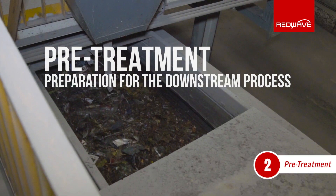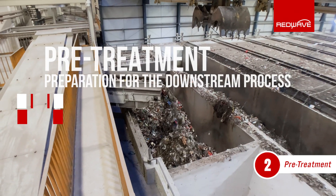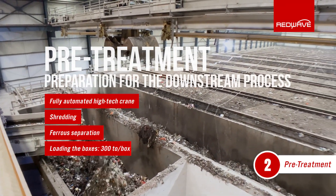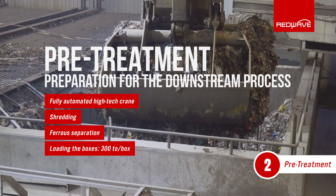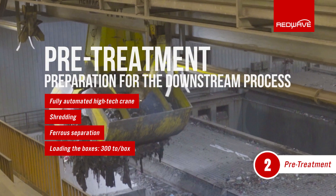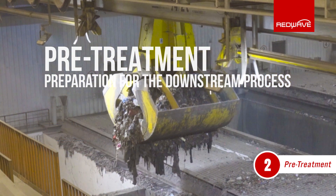The remaining waste stream is transported to the intermediate bunker via a conveyor belt. The fully automatic process crane distributes the pre-shredded waste to the 36 drying tunnels, lifts, lowers and cleans the box lids, and transports the dried waste after the drying process.